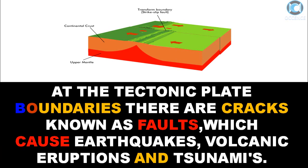At tectonic plate boundaries there are cracks known as faults, which cause earthquakes, volcanic eruptions, and tsunamis.